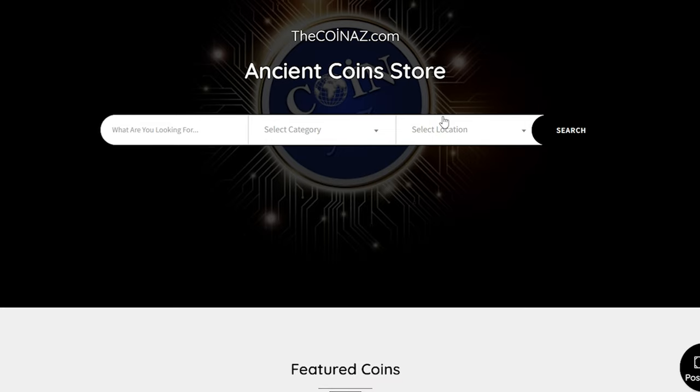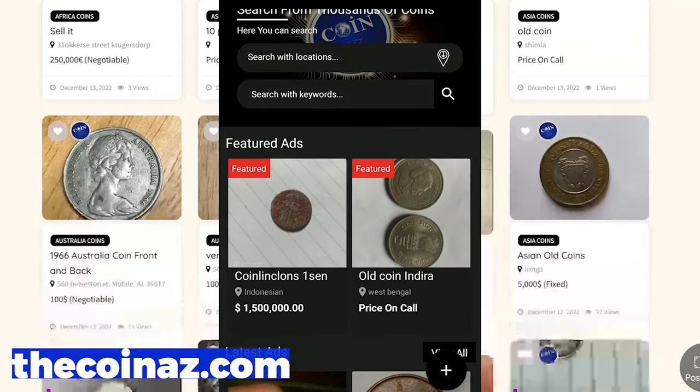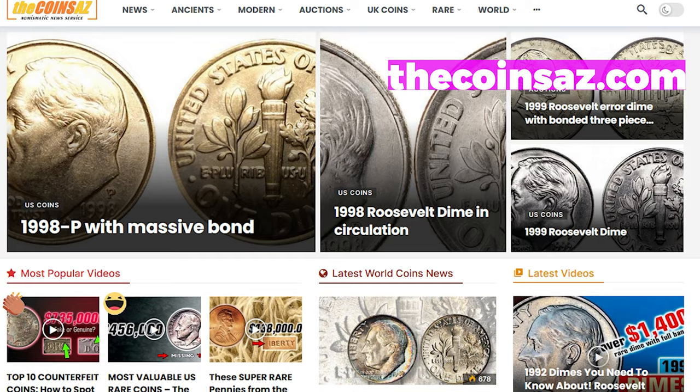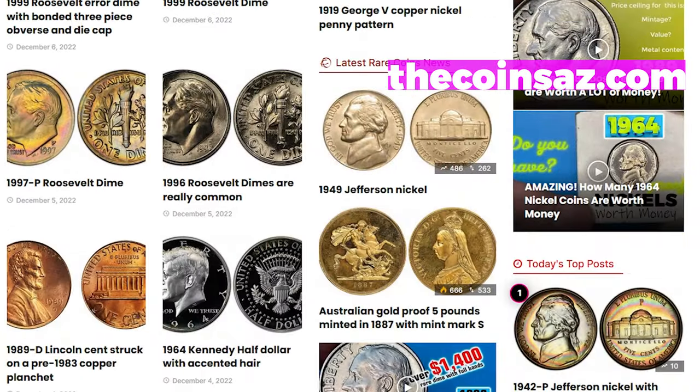If you own rare, highly elusive, or valuable coins, feel free to showcase them on our website thecoinaz.com. For mobile users it's much easier publishing coin ads using our coins app. For daily economic news and coin price updates, check out thecoinaz.com.